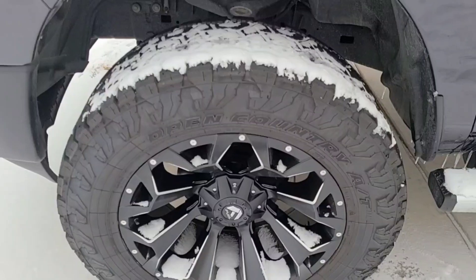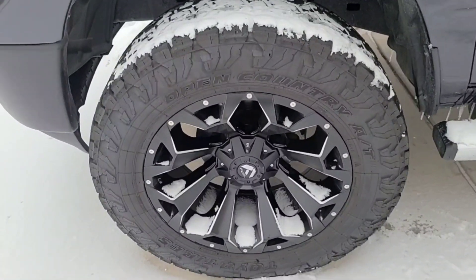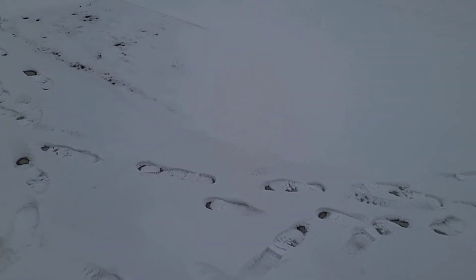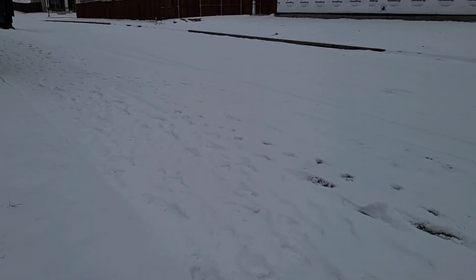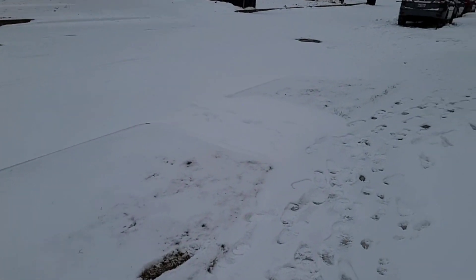These are the Toyo Open Country AT3s — the 37 inch by 12 and a half by 22. We're going to go ahead and test these out in the snow. As you guys can see, this is February 2021 and we did get a good amount of snow here in North Texas. I drove a little bit the other day with them, but we did get some more snow last night, so we kind of just want to give them a test.